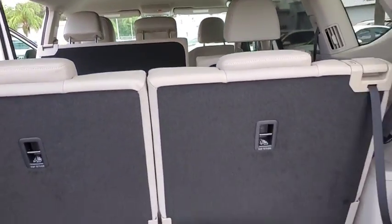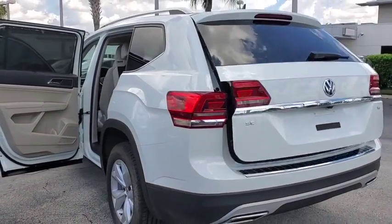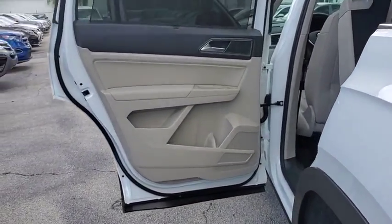Traction control, power liftgate, dual airbags, power steering, four-wheel disc brakes, eight speakers, fog lights, power windows, rear window defroster, compass.